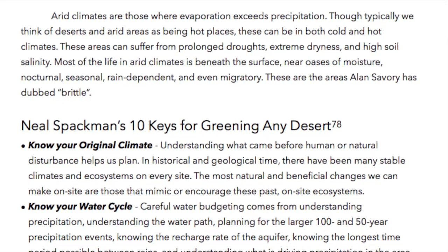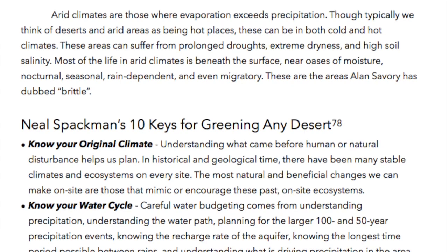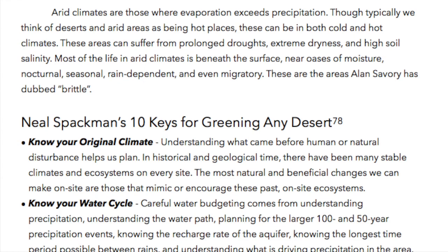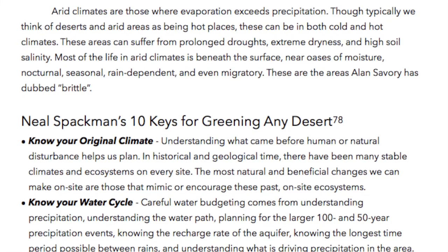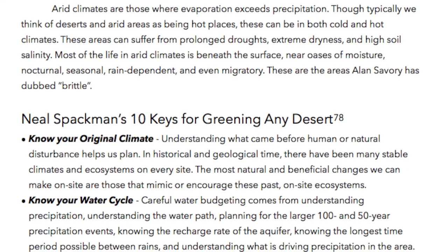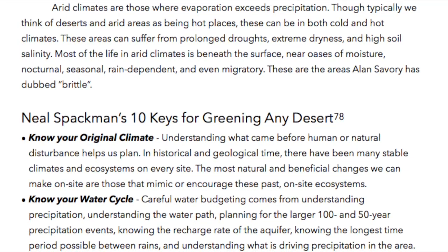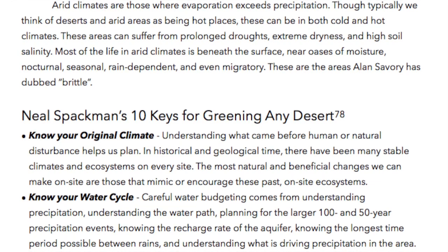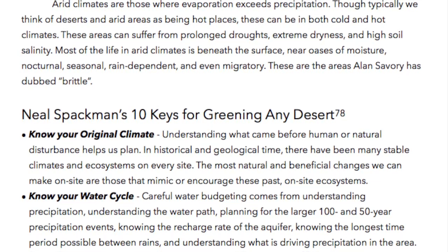Neil Speckman's 10 keys for greening any desert. Know your original climate: Understanding what came before human or natural disturbances helps us plan. In historical and geological time, there have been many stable climates and ecosystems on every site. The most natural and beneficial changes we can make on site are those that mimic or encourage these past on-site ecosystems.